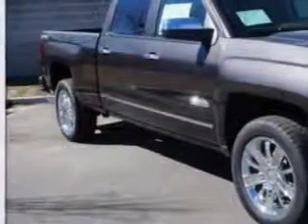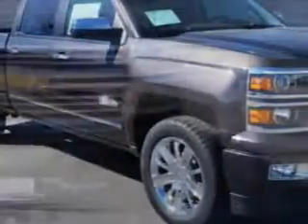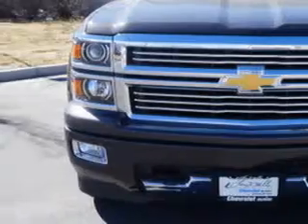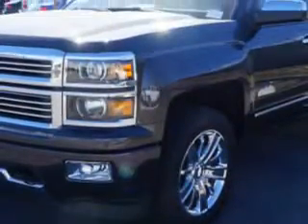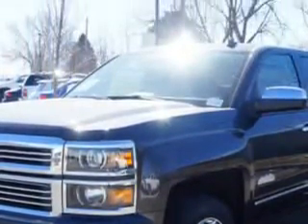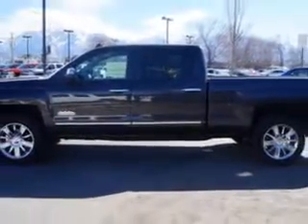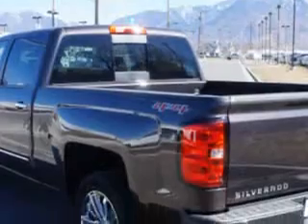Larry H. Miller Chevrolet of Murray knows you want more in a car. You have a purpose for your vehicle. Check out this Tungsten 2014 Chevrolet Silverado 1500 Crew Cab 4x4 High Country, equipped with an 8-cylinder engine and an automatic transmission.